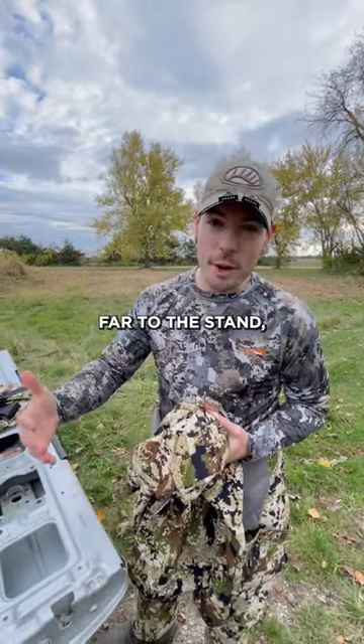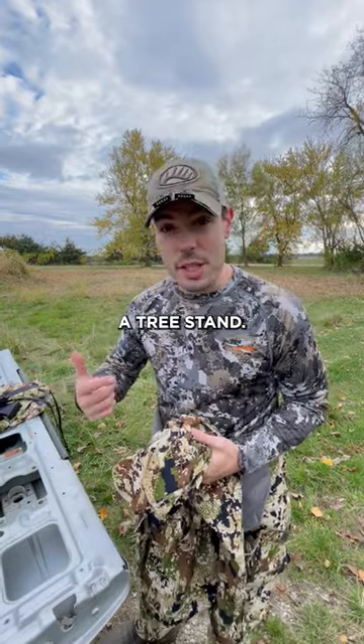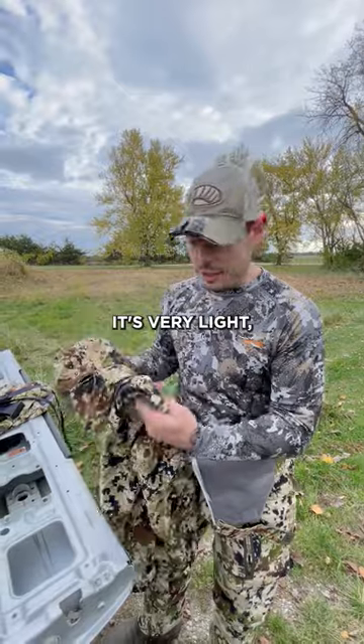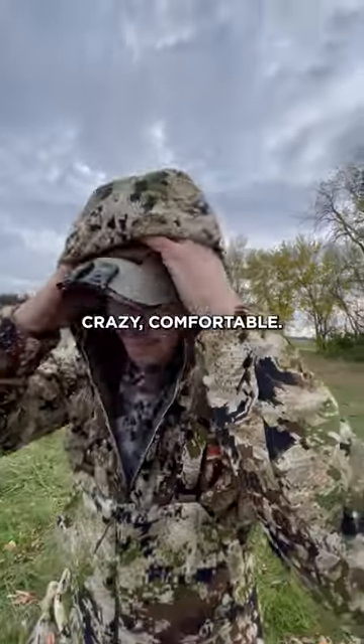if you get active, you're going to walk too far to the stand, you're going to hang a tree stand — you don't have to take it off. It's going to breathe for you. It's very light, crazy comfortable.